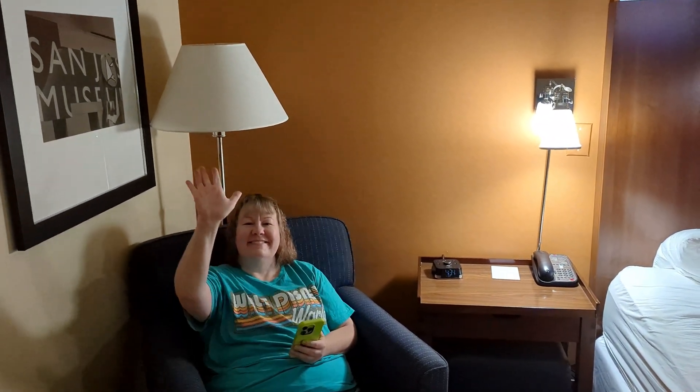For a hotel, it's very quiet, especially being by an airport. Even near the planes, at the end of the night, it got so quiet.